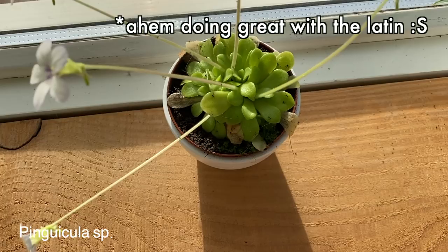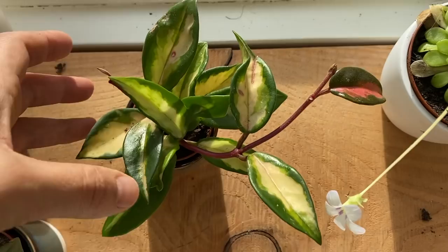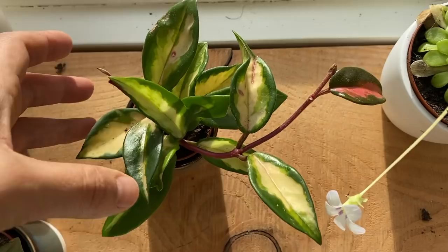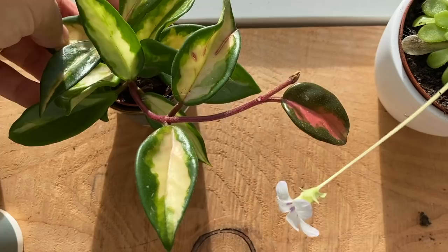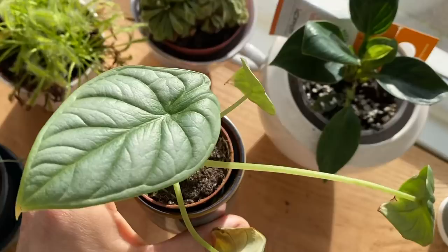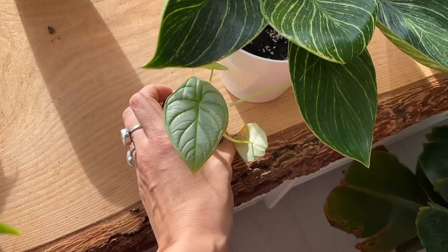Then my little Pinguicula, my butterwort that's flowering, and it's eating all my fungus gnats — hopefully. The little Hoya I bought a while back is growing one new leaf, and then this leaf is also new. I love the dark pink color — when it came out, it was even darker, almost like dark red. And this is the other little baby silver dragon that I got, and I'm giving it away in the giveaway with this Birkin. So that's really cool.